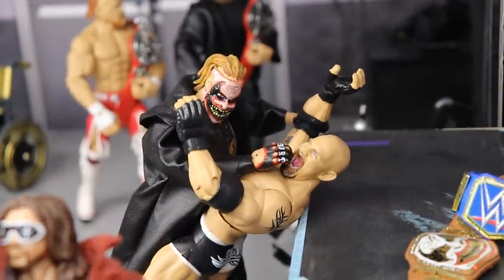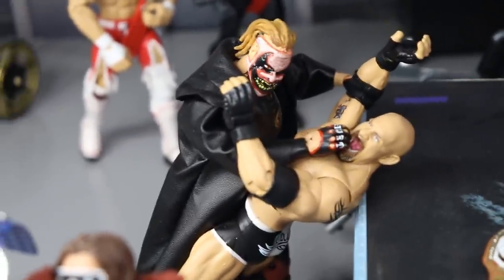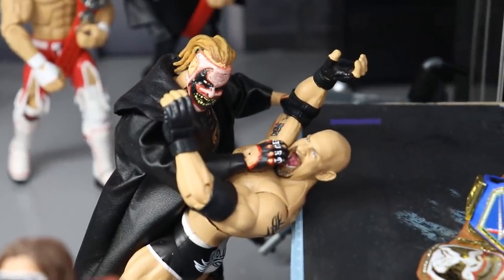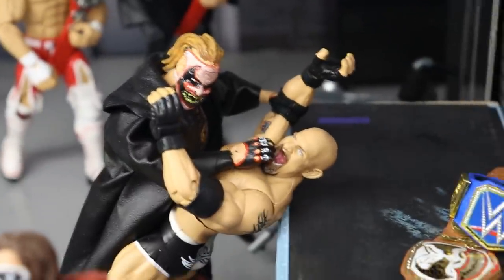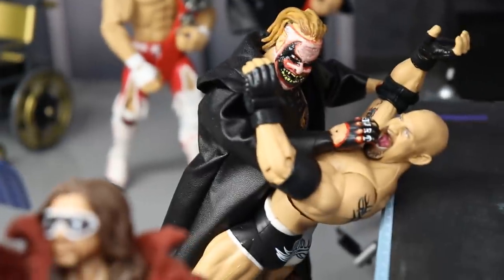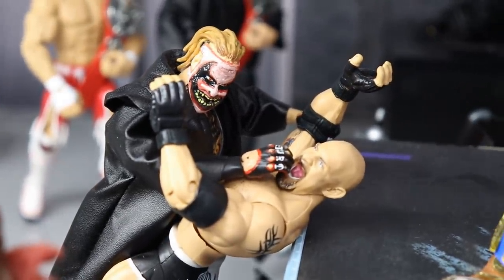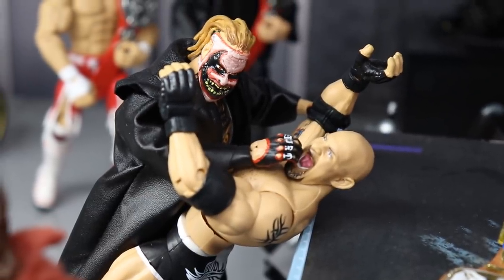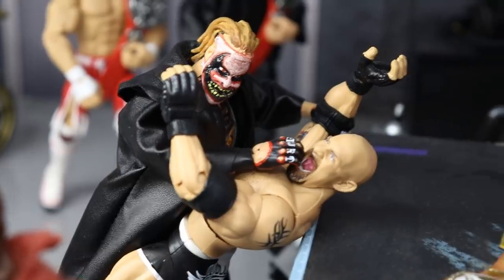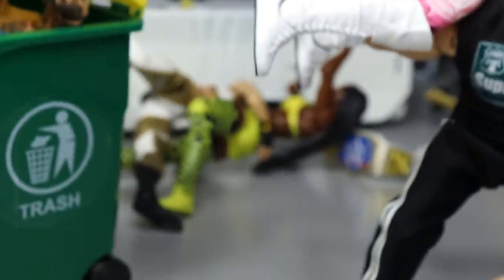We have The Fiend putting the Mandible Claw on Goldberg in the back. I'm using the Elite 74 Goldberg — the beard isn't accurate, it should be white, but I still like it. The blue Universal Championship is on the line between Goldberg and The Fiend. I can see it going either way, but I think they'll give the nod to The Fiend, even though they kind of ruined him at Hell in a Cell. Whoever wins will face Roman Reigns at WrestleMania, and Roman is probably going to end up with the blue Universal Championship when it's all said and done.